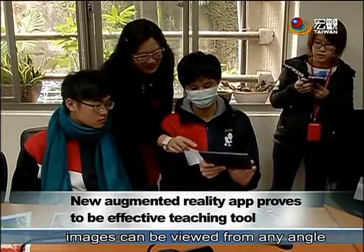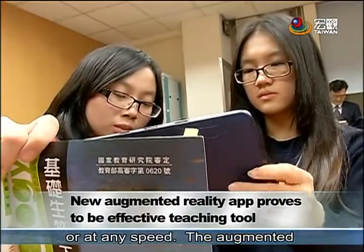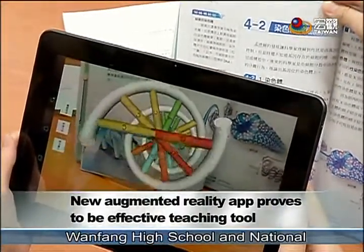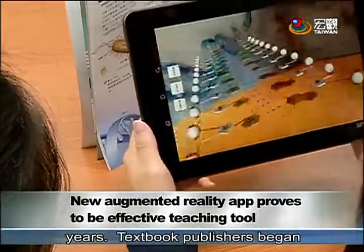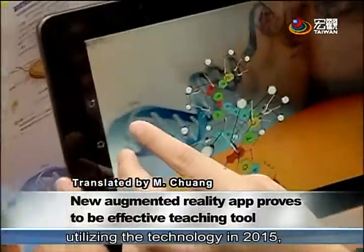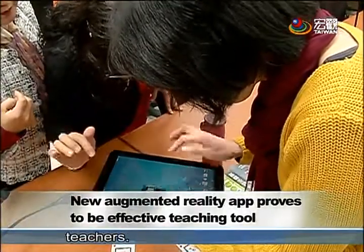The 3D images can be viewed from any angle or at any speed. The augmented reality educational tool was jointly developed by Taipei City's Wanfeng High School and National Taiwan Normal University over four years. Textbook publishers began utilizing the technology in 2015, and the tool has proven to be very popular with both students and teachers.